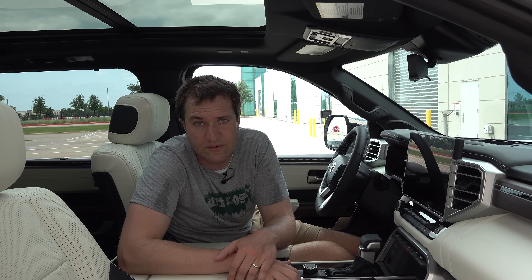Worth pointing out with this infotainment system: you can adjust the sensitivity of the screen to account for wearing gloves, which is a pretty cool idea. A lot of people complain they can't adjust their screen while wearing gloves, so this screen lets you account for that to make it easier to use.